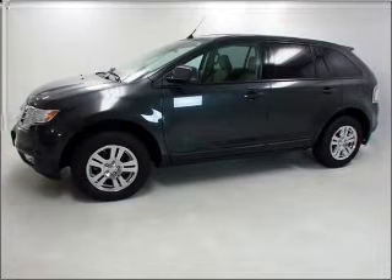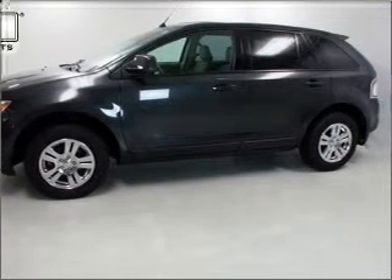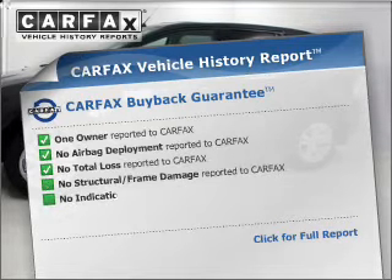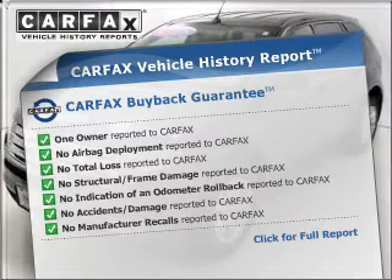Stand out from the crowd with premium wheels. You will appreciate the safety feature of anti-lock brakes. Rest easy knowing this vehicle comes with a Carfax vehicle history report from Carfax, the most trusted provider of vehicle information.